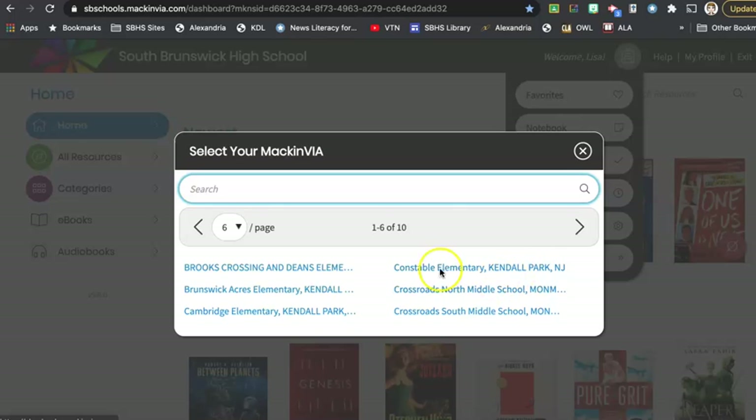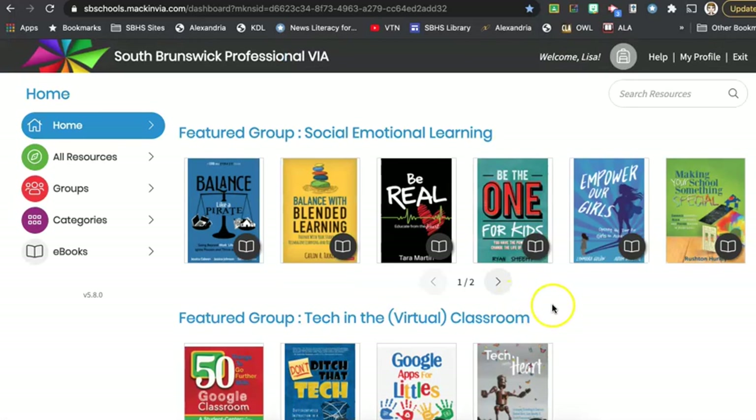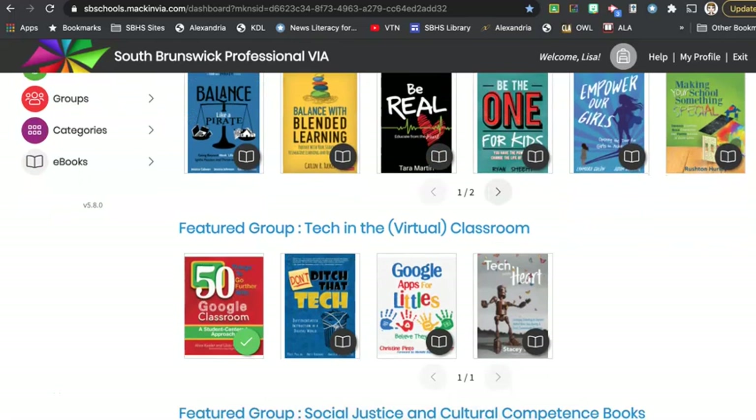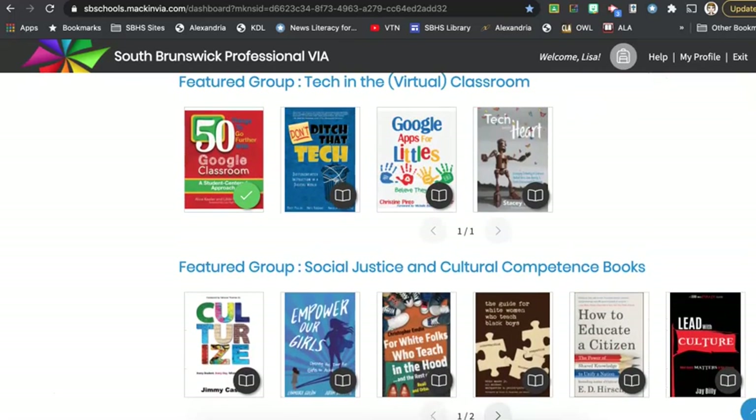Now we're going to go back to our PD site, which is the South Brunswick Professional Via, and I want you to notice a few things. On the home page we have access to a few different groups of materials. Since this is the first year we are offering the professional collection, we've done a lot of collection development related to current circumstances — things about blended learning, tech in the virtual classroom, and social justice issues. We have some really timely and topical books here.